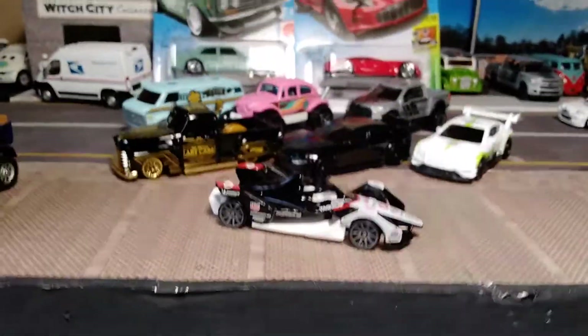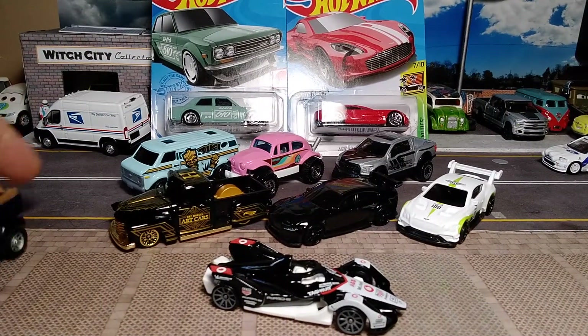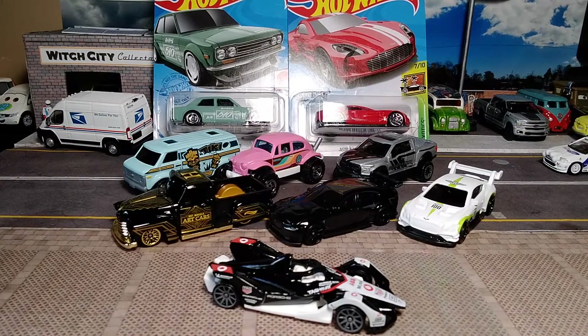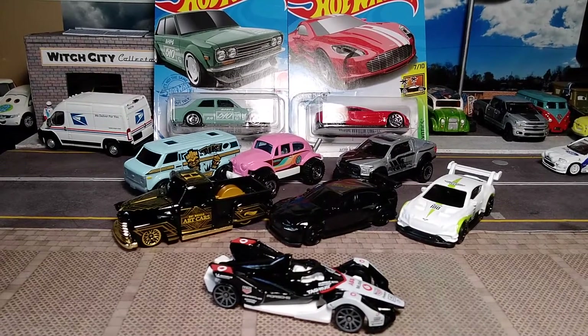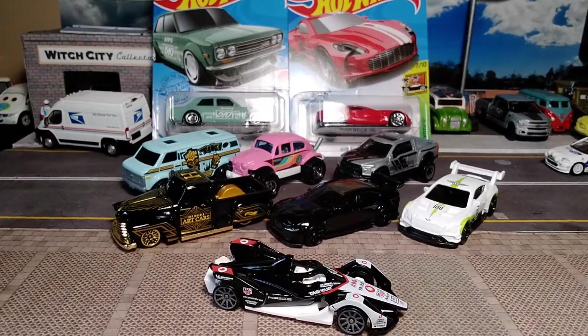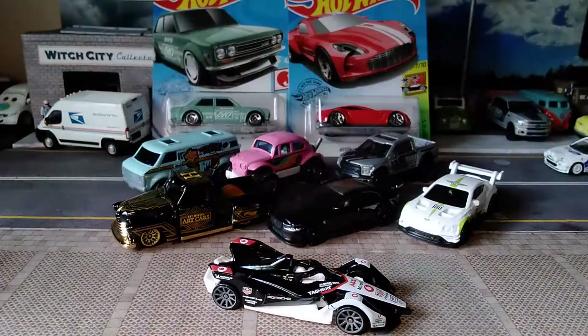Now we're gonna pull everything out and take a look at all the cars I've gotten this showing. Let me know what you're liking, if you've got any of these or want to pick any up. Like, comment, subscribe — thanks for watching, catch you on the next one!